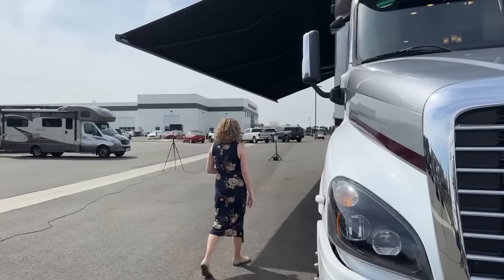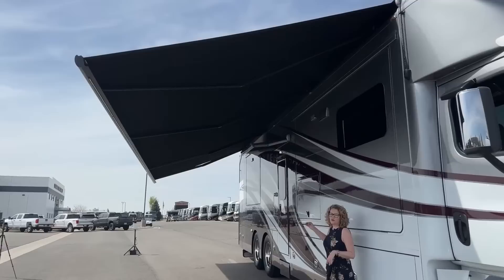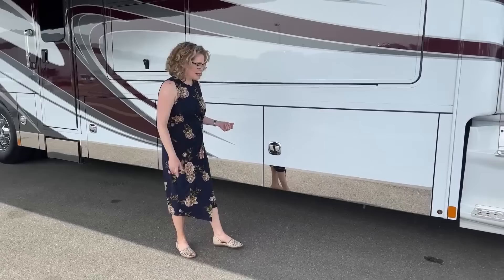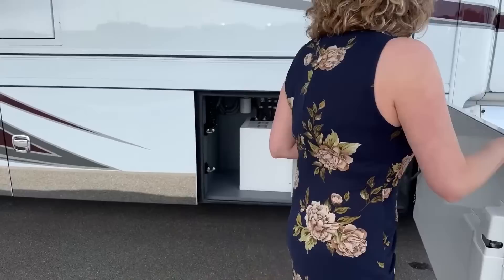Nice awning side — we've got a really nice big awning with LED lights. We also have a door awning here as well, so if you just need to bring groceries in and it's raining outside you can do that quite easily. We also have ground effects lighting under the coach, which is really hard to see since it's daylight right now, but that is a feature included on this coach.